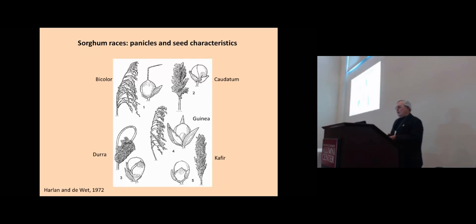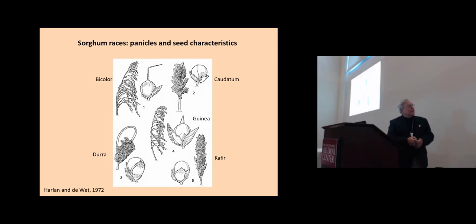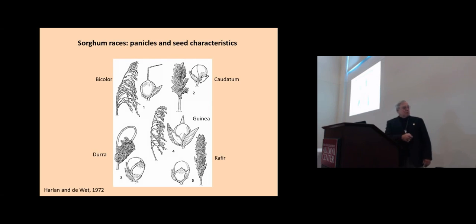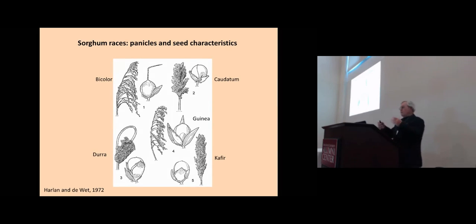Sorghum is classified primarily on panicle characteristics. You'll see the caudatum types, the bicolor types, the guineensis types — which have a very interesting characteristic: when they mature, the glumes twist; we call those involute glumes. And of course there are the duras and the kaffirs. Harlan and DeWitt did a wonderful job separating the major working groups of sorghums based on panicle characteristics.